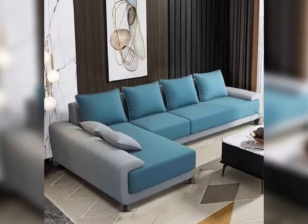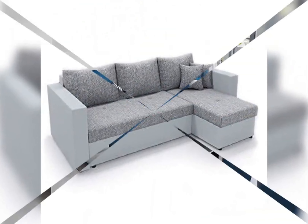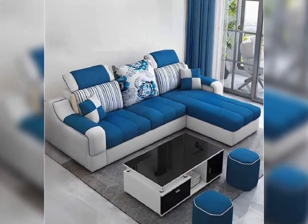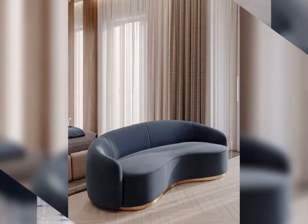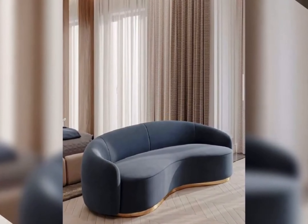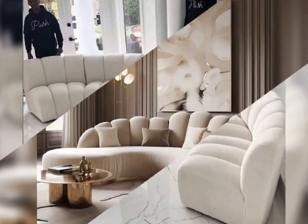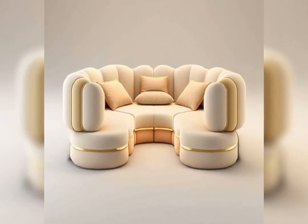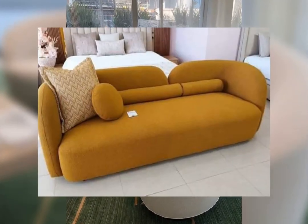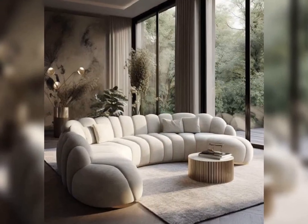Leather sofas epitomize luxury and refinement, making them a perennial favorite in modern interiors. Sofas adorned with tufted detailing and contrast stitching, or trim, add a touch of timeless elegance. Or opt for a sleek, streamlined design for a contemporary feel.